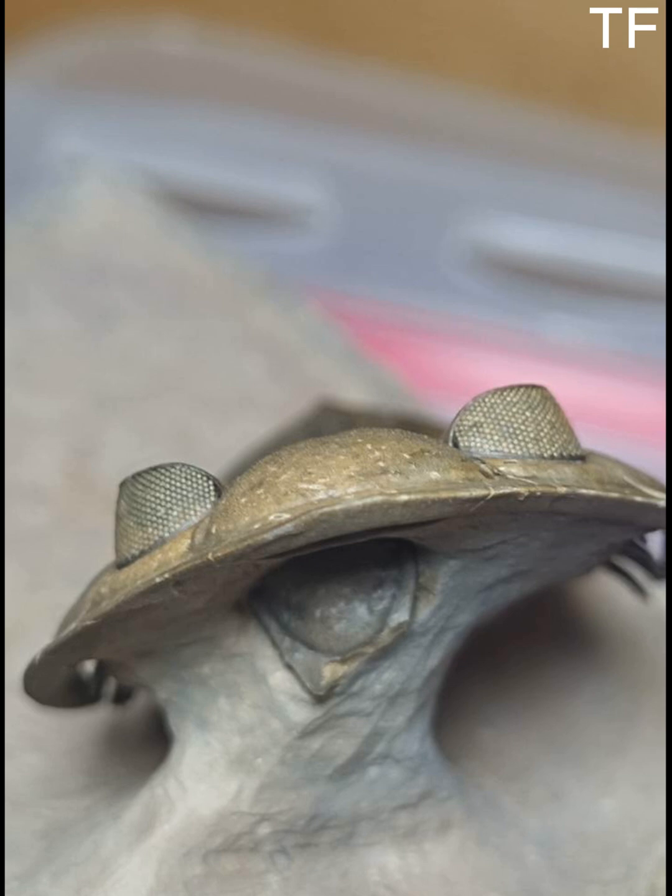Let's start with the basics. This incredible fossil is an Odontochile hausmanni, a species of trilobite that lived during the Devonian period — a time when Earth's oceans teemed with life, long before dinosaurs roamed the land. This particular specimen was discovered in the Jebel Issoumour region of Morocco, a place renowned for its rich deposits of Devonian fossils.